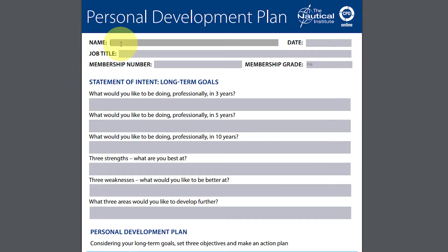CPD Online is freely accessible to everyone via the Institute's website and is based on an annual cycle made up of four stages.